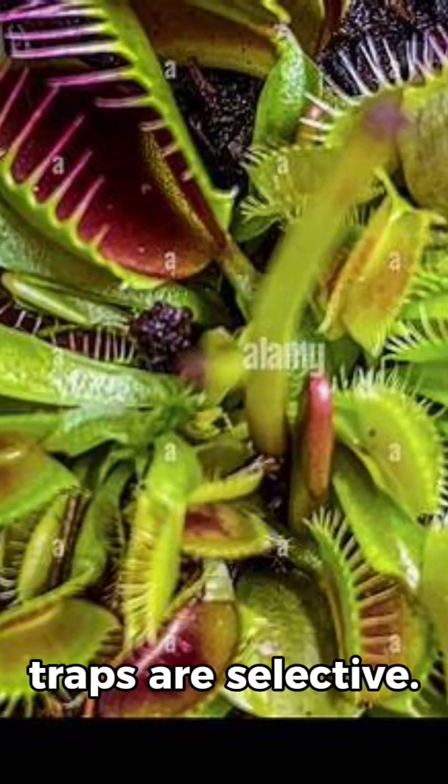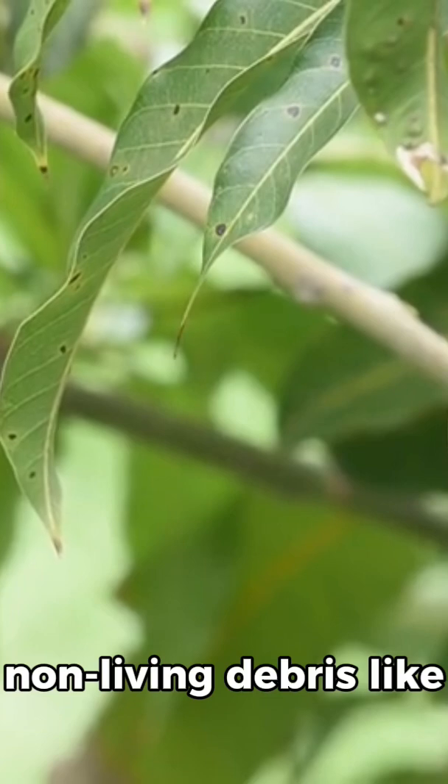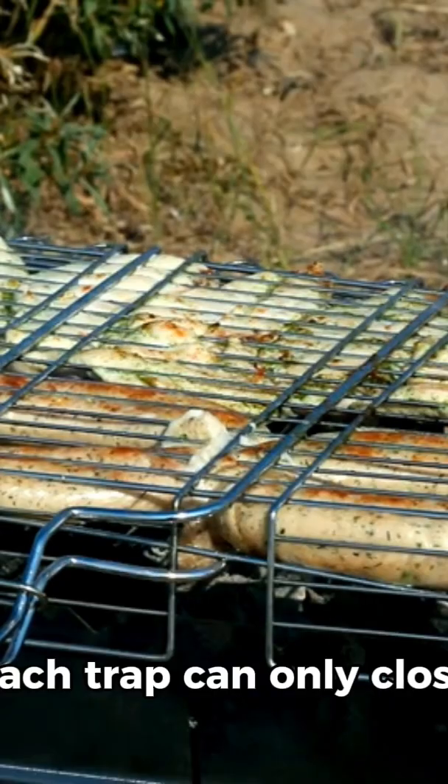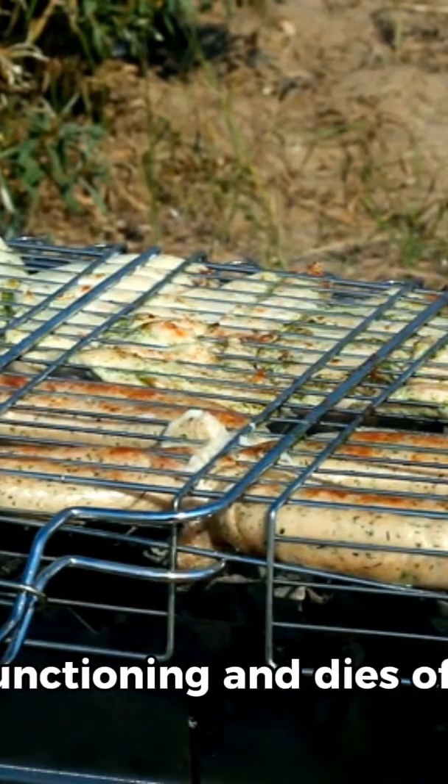Interestingly, the traps are selective. They can distinguish between living prey and non-living debris like raindrops or leaves to avoid wasting energy. Each trap can only close about 3 to 5 times before it stops functioning and dies off.